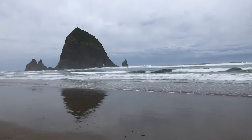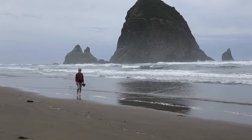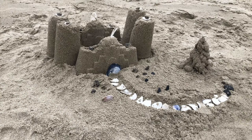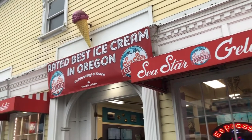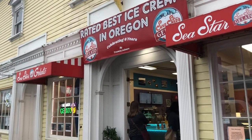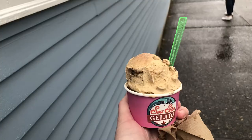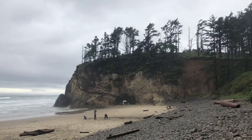We spent some time exploring Cannon Beach and Haystack Rock — it's just really cool, and it's hard to appreciate it from videos or pictures. After that, we traveled up to Seaside, which was where we were staying for the night. We got some ice cream at Sea Star Gelato. We also stayed at the Ashore Hotel, which was completely remodeled and has a great owner. It was just so cute.